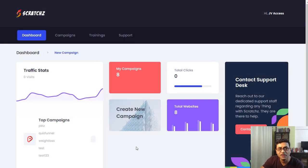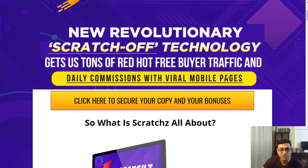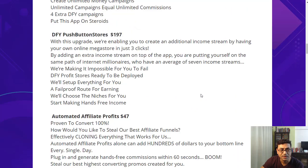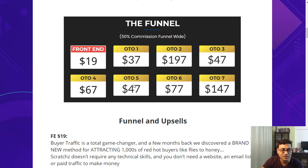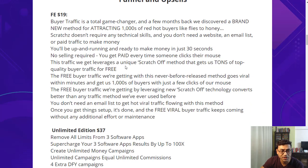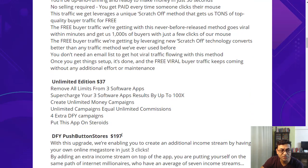If you decide to get it, hit any of the links below this video, which will take you to the sales page. You can purchase Snatched from there. Let's look quickly at the sales funnel. The front-end version is $19, which is pretty good on its own. If you want the unlimited version, it's $37 more as a one-time offer.